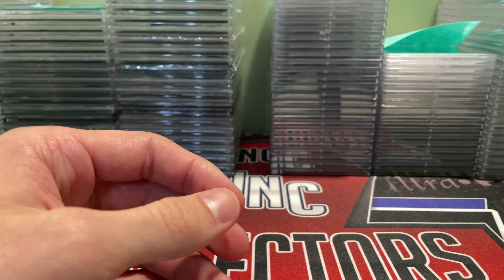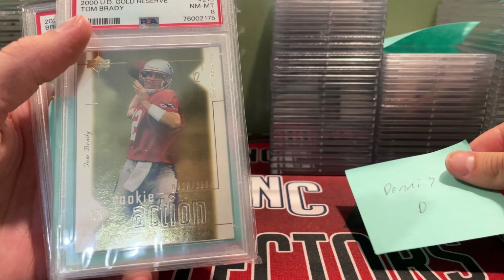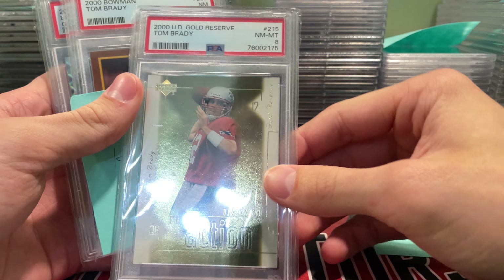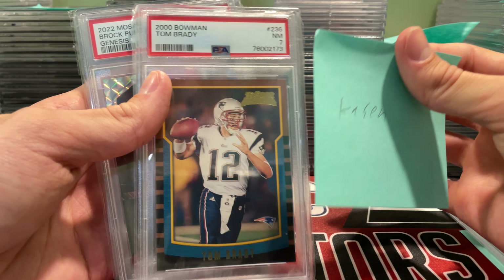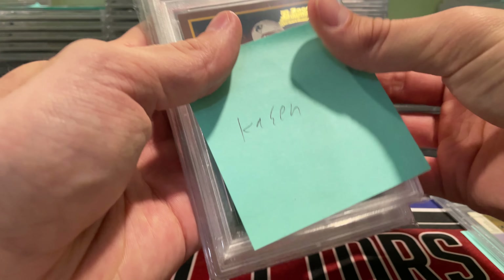Some other big stuff — for Dennis D, he sent in a 2000 UD Gold Reserve Tom Brady numbered to 2500; came back in an 8, so that was a big one. For Casen, he sent in a Tom Brady Bowman in a 7 and a Purdy Genesis in a 9. A couple of nice things there.